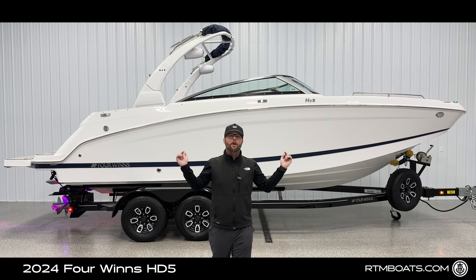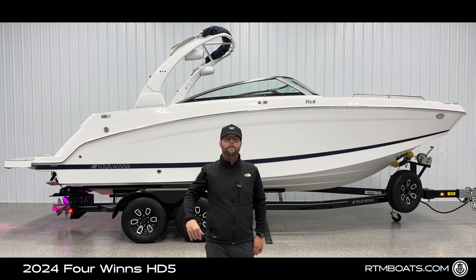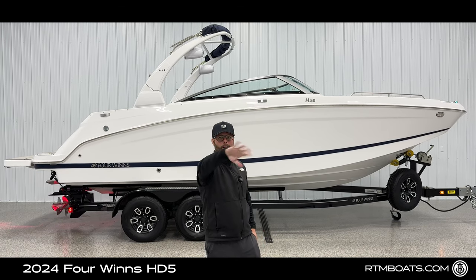Thanks for tuning in on the all-new Four Winds HD5. If you like this boat or any of our other boats, please visit us at rtmboats.com, and as always, we'll see you on the water.